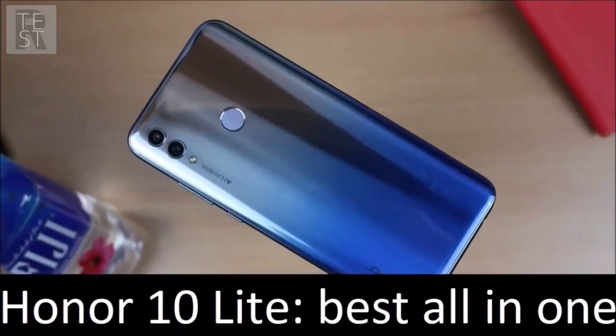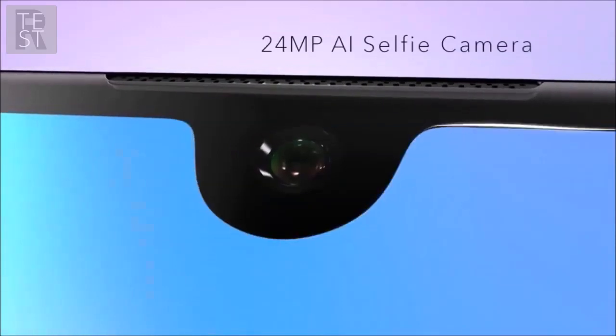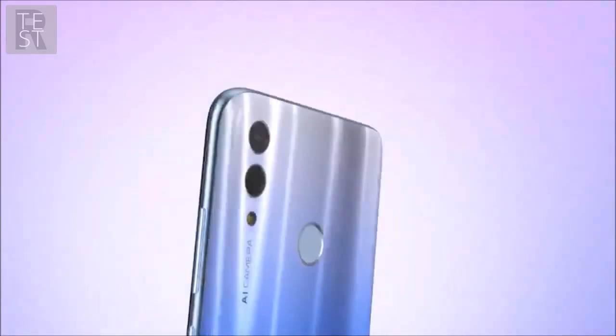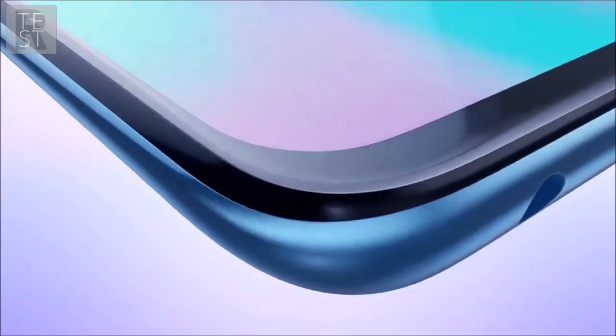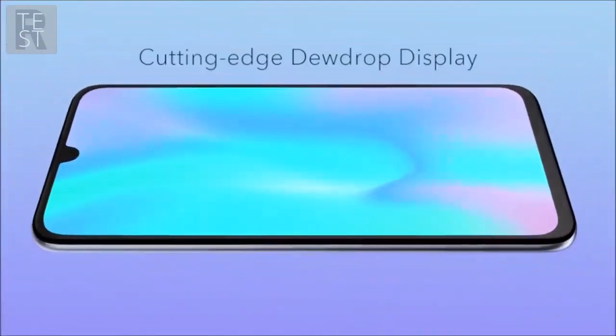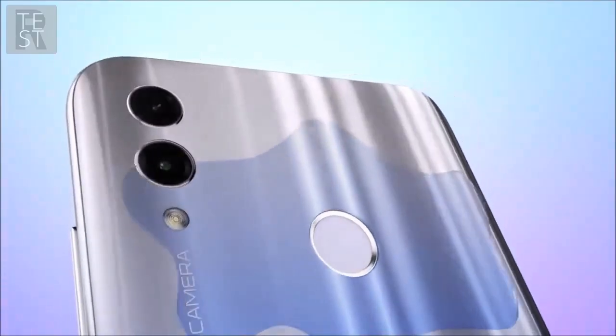Honor 10 Lite — best all-in-one. The Honor 10 Lite is one of the older smartphones in our list, released back in November 2018. The device offers a good size at 6.21 inches. The screen edges are kept thin and the 24-megapixel selfie camera is plugged into a small dewdrop notch. The display features full HD Plus resolution and the phone is powered by a solid octa-core Kirin 710 processor.